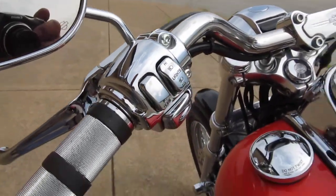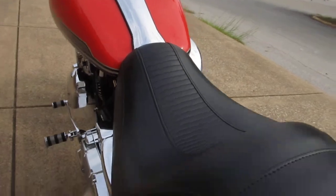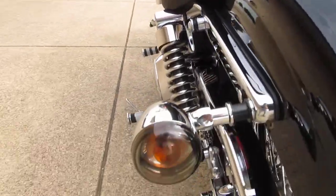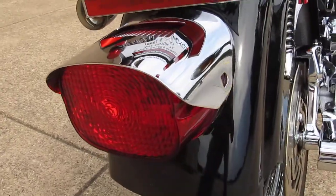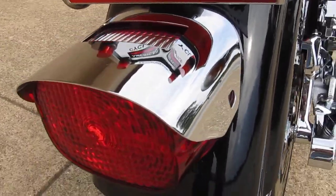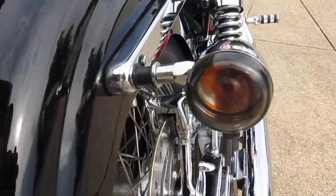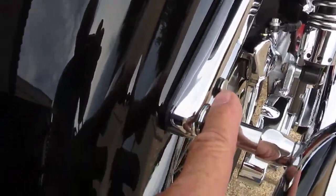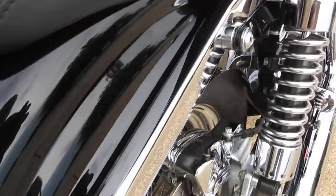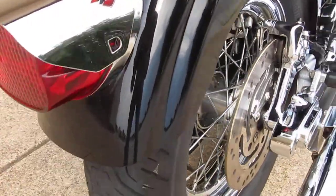The thing is just beautiful, front to back — smoke tail light lenses, chrome tail light cover, smoke turn signal lenses. This has got the docking hardware on it also for a backrest, excellent rear tire.